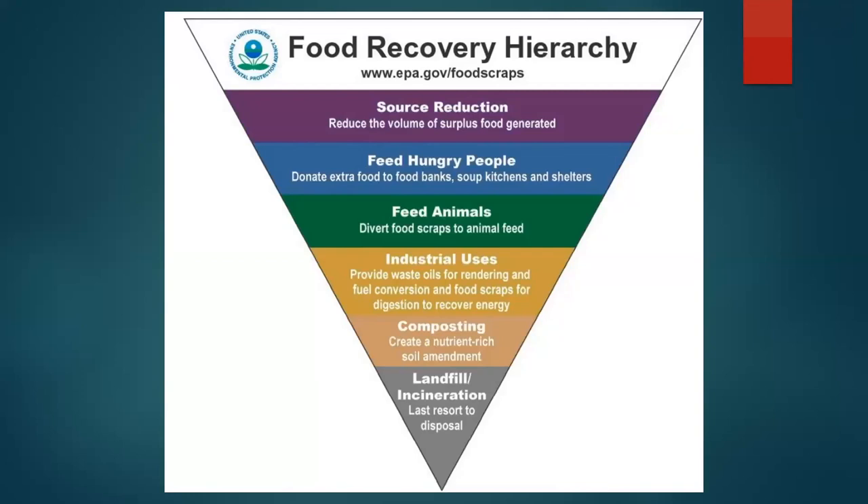The U.S. EPA has put together a food recovery hierarchy. The first priority is to find ways to reduce the amount of waste. Second, feed those materials to hungry people. Third, if not suitable for people, the next best option is feeding animals. Landfill is the last option. Anything we can do to move co-products and food waste through animals really improves the situation for everybody.